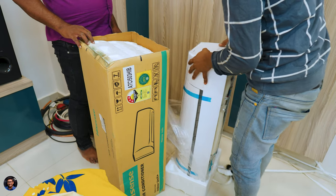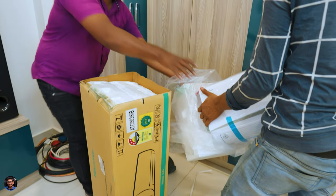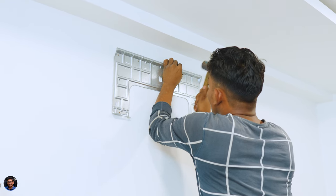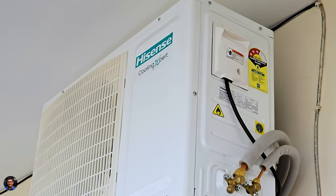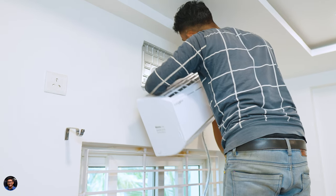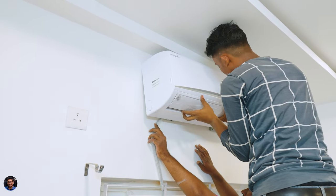First, let me tell you about the installation. It happened very smoothly — within one to two days the service team came and got the AC installed, and it took around one and a half to two hours at my place because the outdoor unit was installed directly behind the AC in our balcony. The installation procedure can be different for you depending on your location — some people install outdoor units on the terrace, which requires extra copper tubing, so installation time may vary.